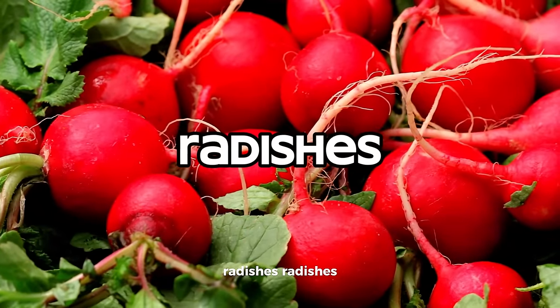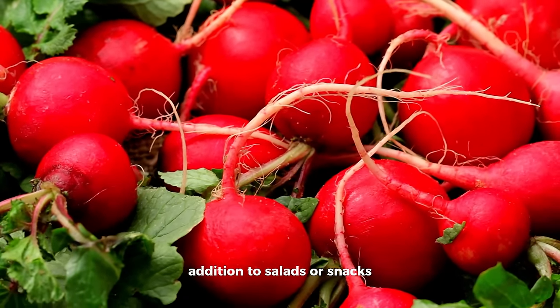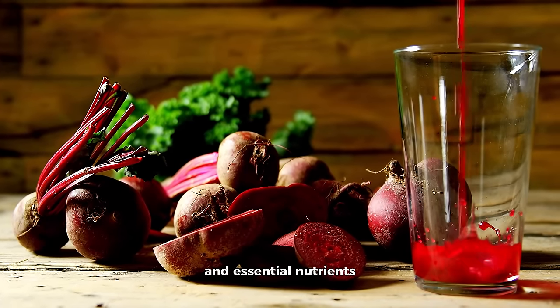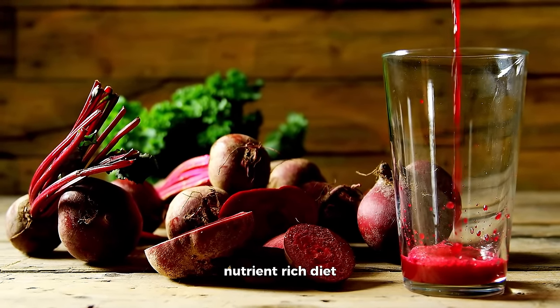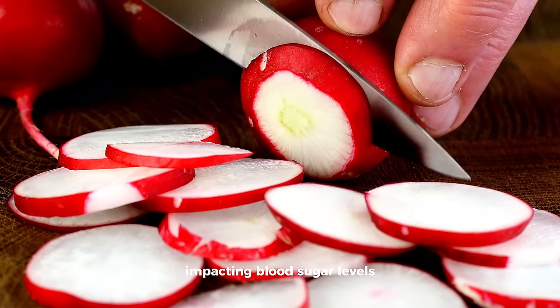Radishes are low in calories and carbohydrates, providing a crunchy and refreshing addition to salads or snacks. They also contain small amounts of fiber and essential nutrients. Incorporate radishes as part of a diverse, nutrient-rich diet — they can add flavor and texture without significantly impacting blood sugar levels.